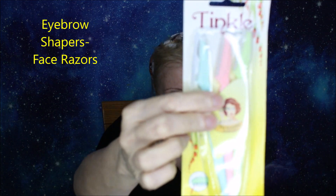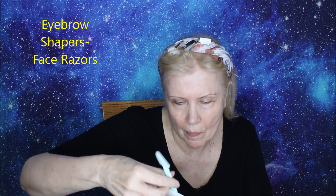Before and after for sure. Here are the eyebrow shapers — Tinkles, I'm sure you're familiar with those. This is a little pre-makeup maintenance for getting those extra stray hairs and shaping the brows. Really makes the makeup go on much better.